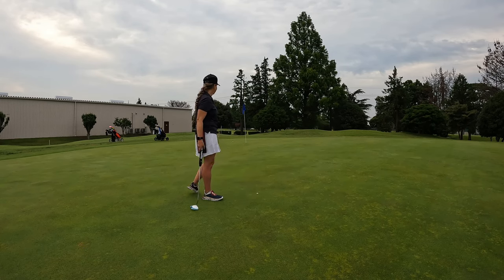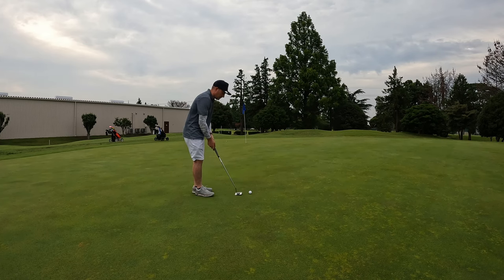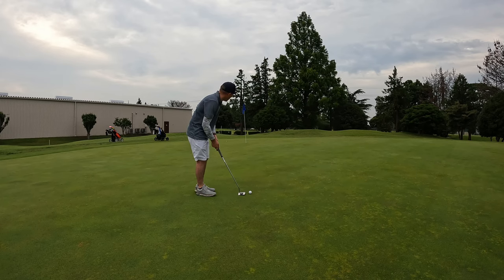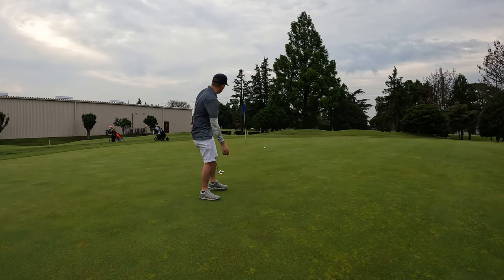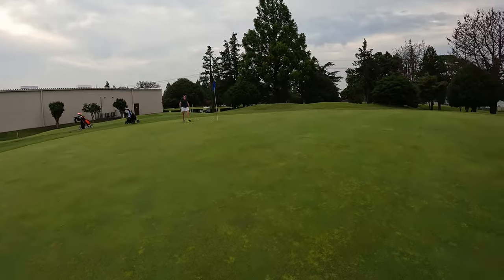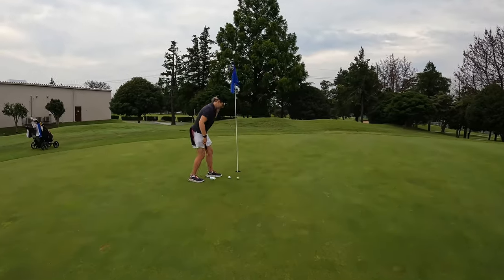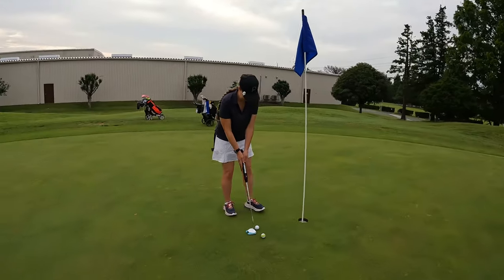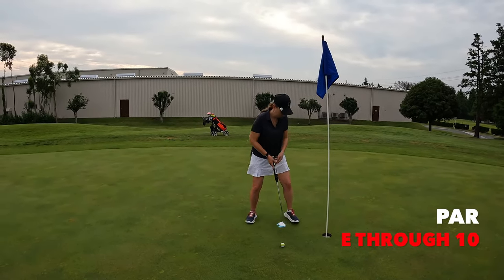Hit it too hard, dang it. So we learned from Brandy's putt — it breaks a lot more than I thought. Going a bit higher here. Had the line, not the pace. Let Brandy tap in for par. Nice par!